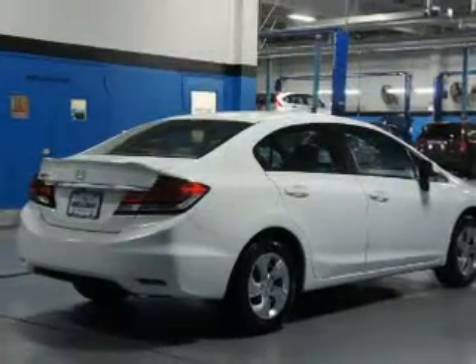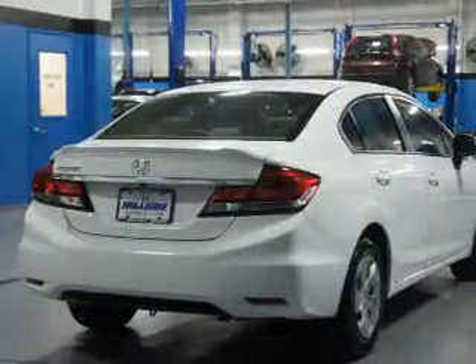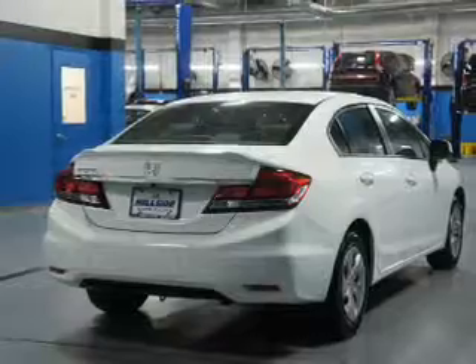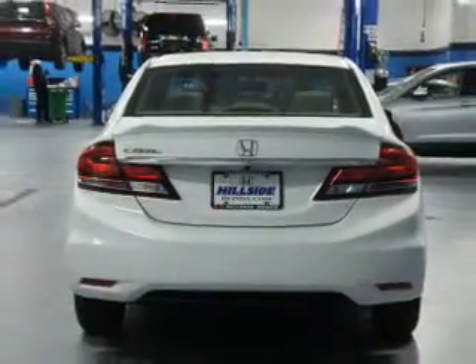Inside, you'll find Bluetooth connectivity, an auxiliary input, steering wheel controls, rear temperature controls, a backup camera, curtain head airbags, front airbags, side airbags, side impact door beams, and child safety locks.